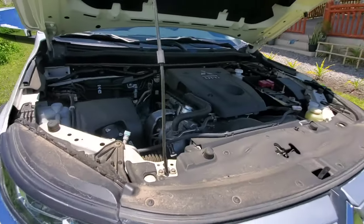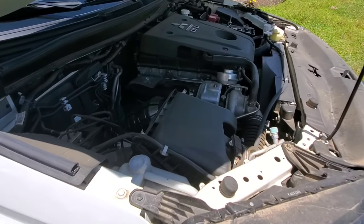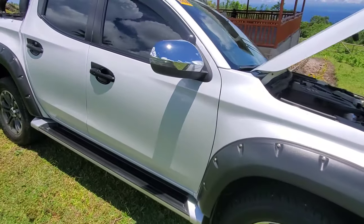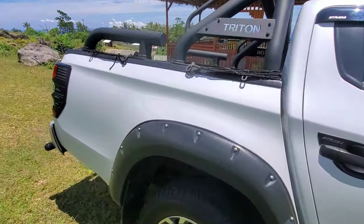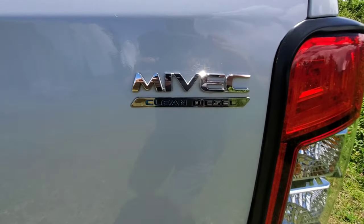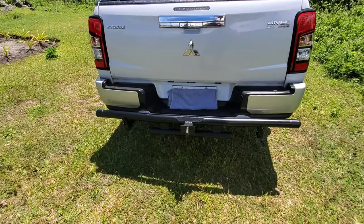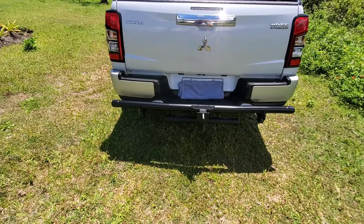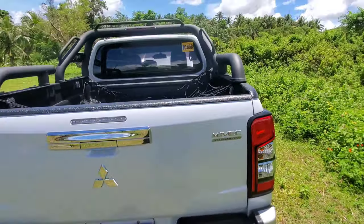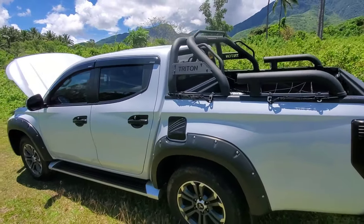You can definitely hear the diesel engine. The engine compartment's a little dirty so I got to take care of that. It's a 2.4 liter clean diesel and it really runs good. They call it clean diesel, and I think here on the back of the vehicle it shows it — MIVEC clean diesel — and it doesn't smoke at all. I've been behind it on the scooter when Wilma's driving, she'll step on it and you don't even see black smoke come out. So I guess that's clean diesel at its best. So there you have it — 2021 Mitsubishi Strada.